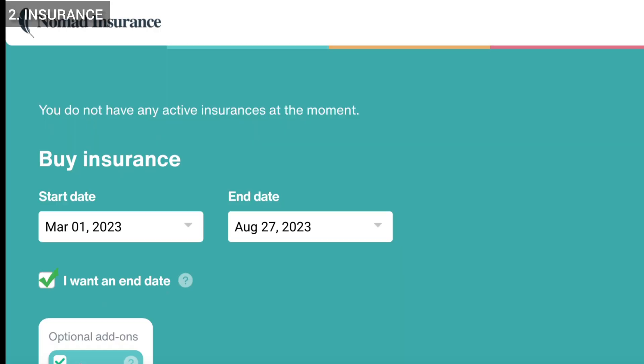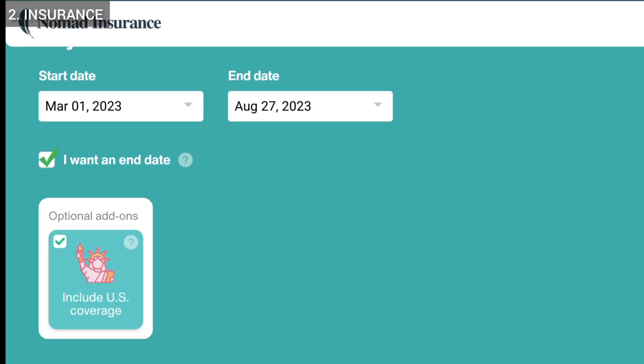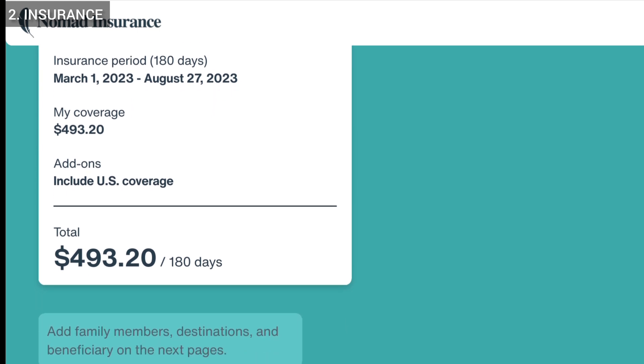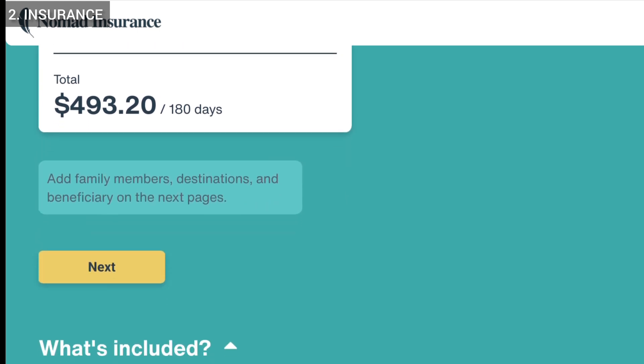The second thing I want to talk about is insurance. There were some people who are international hikers who didn't choose to get insurance on trail, and if you want to take that risk, again that's up to you. But personally I got my insurance through Safety Wing. You'll find my ambassador link to that down in the description where you can go straight to Safety Wing and get the same insurance that I did. I'm not going to tell you what to do with insurance — that is up to you — but personally I wouldn't go without insurance.